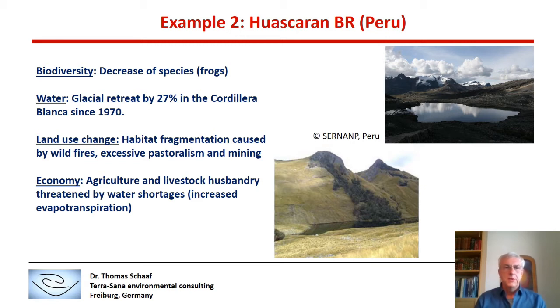In the field of economy at Huascaran, agriculture and livestock husbandry are threatened by water shortages through increased evapotranspiration.